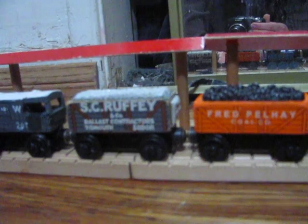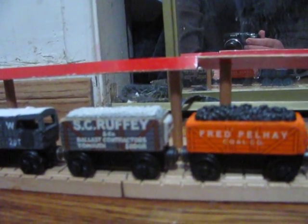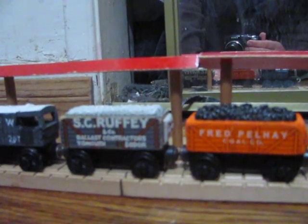I still think he's worth getting in spite of the error, if you can find him for a decent price, just to expand your fleet of basic rolling stock.